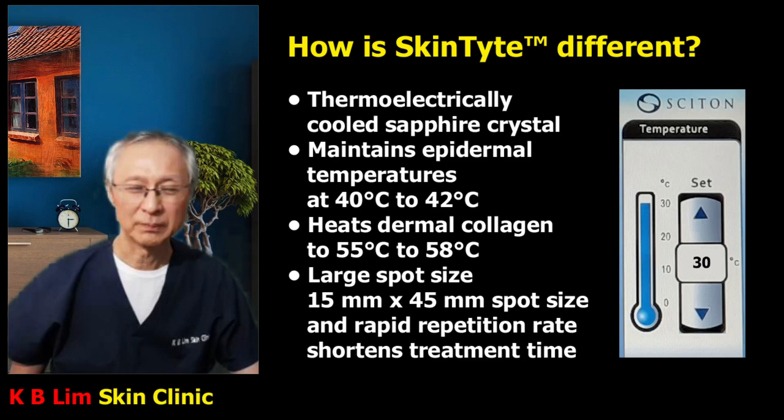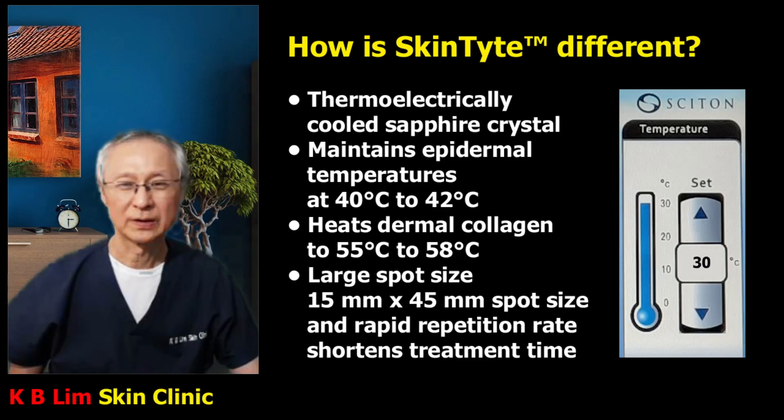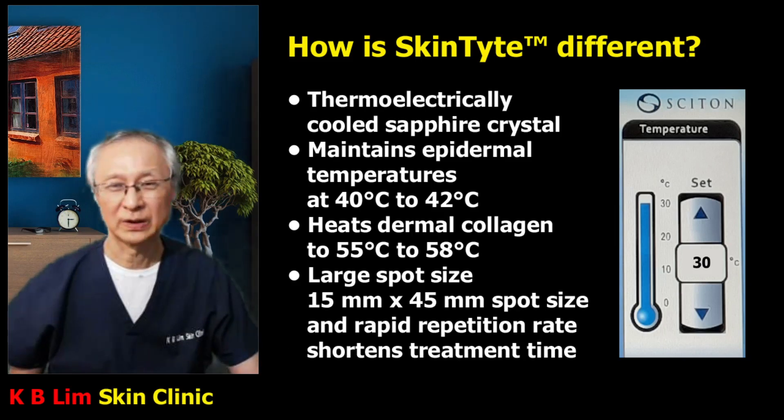At the same time, we want to heat the dermis up to a high temperature of around 55 to 58 degrees centigrade. Even with other devices, we can heat the dermis up to about 65 degrees centigrade, but with Skintight it's about 55 to 58 degrees centigrade, and this temperature is enough to stimulate collagen regeneration and remodeling.